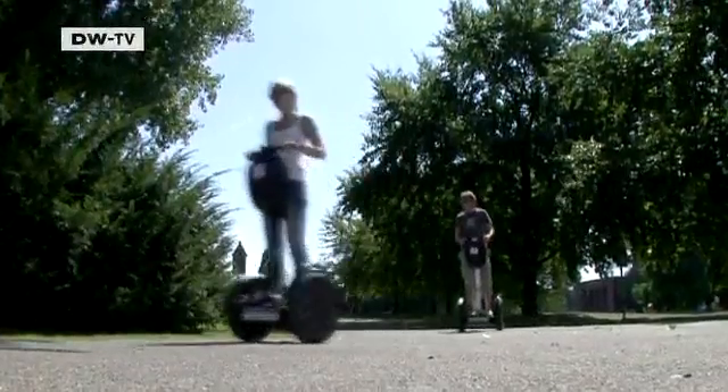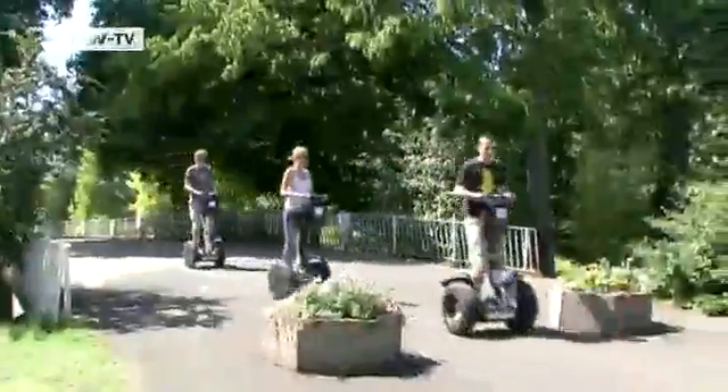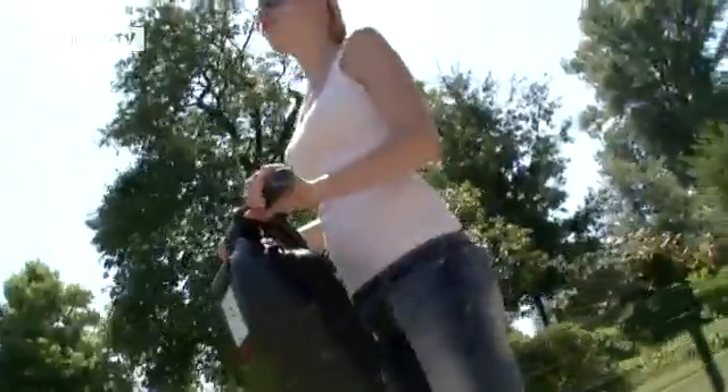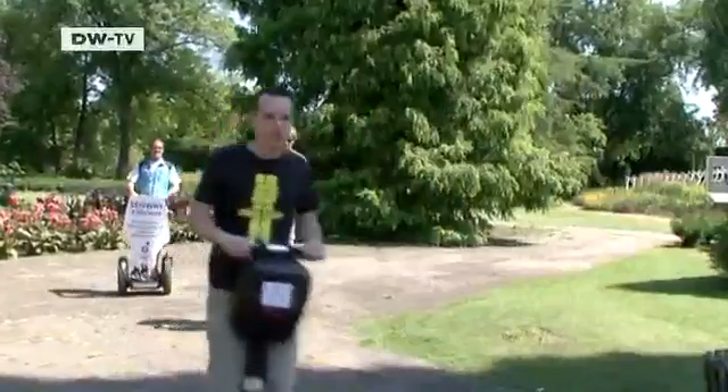Two wheels, an axle and handlebars. The Segway Personal Transporter, best known as just the Segway or PT. In 1999, Dean Kamen had a vision of a zero emissions human transporter. Two years later, the first Segway PT came off the production line. It has to date sold some 70,000 units.